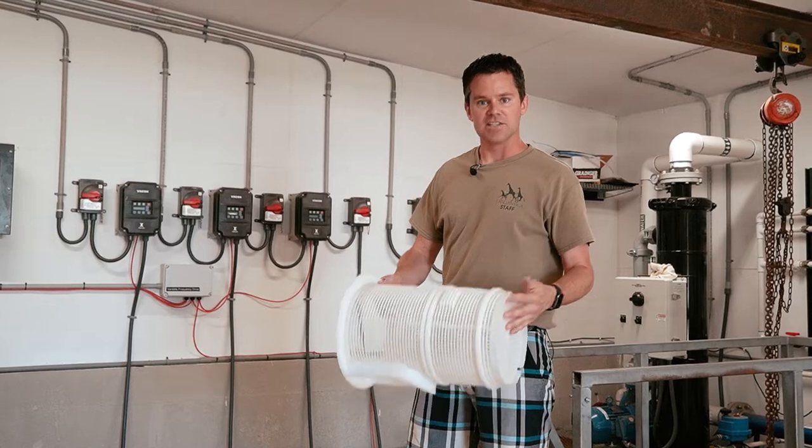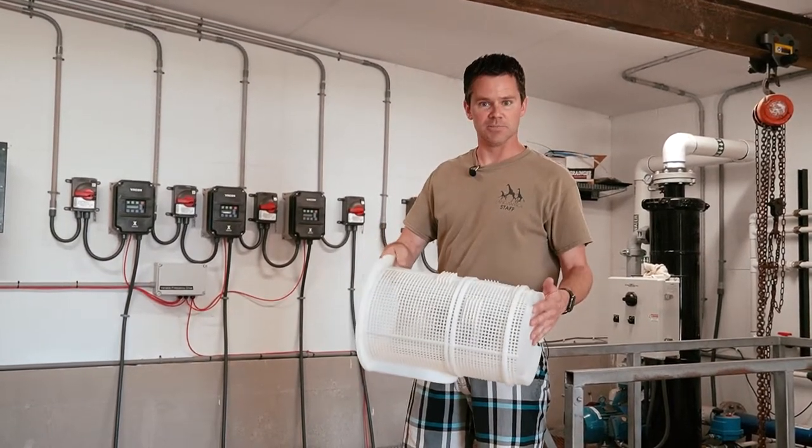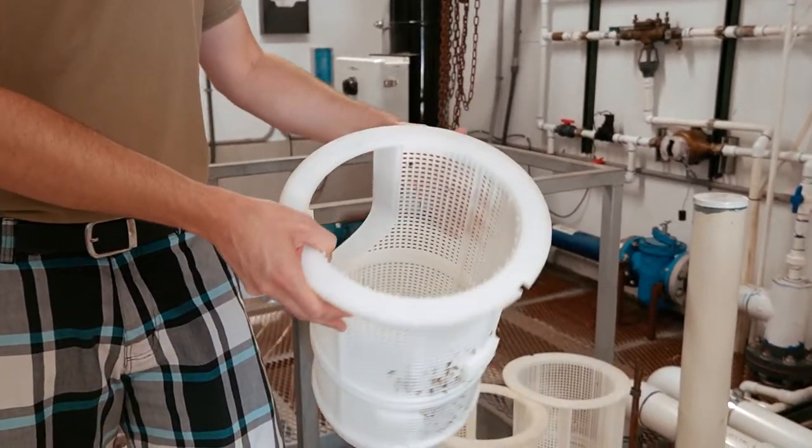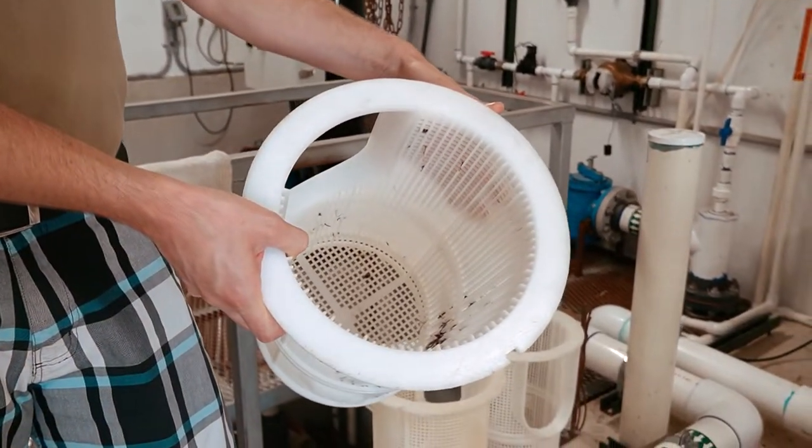When the water is passing through the system, the first thing it goes through is one of these filter baskets. These collect a lot of the larger debris, like hair and leaves, before the water goes on to the media filtration.